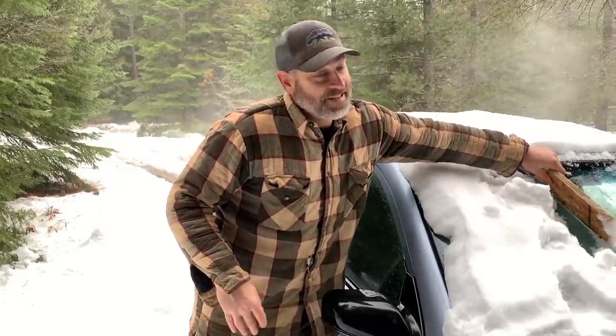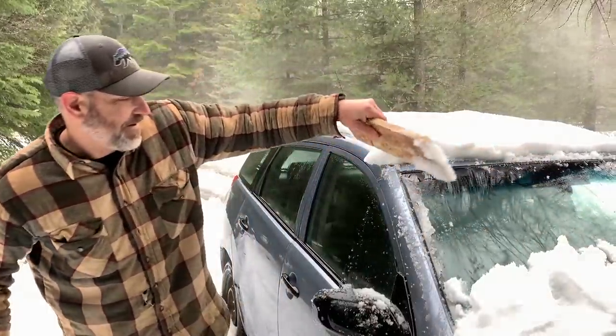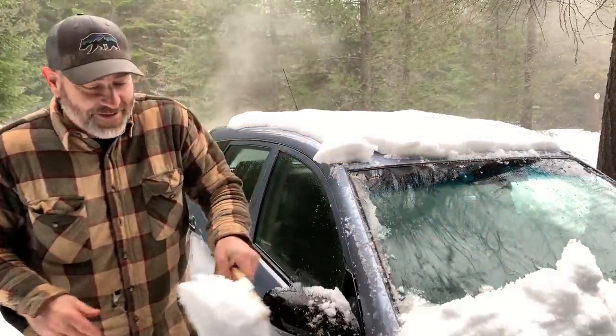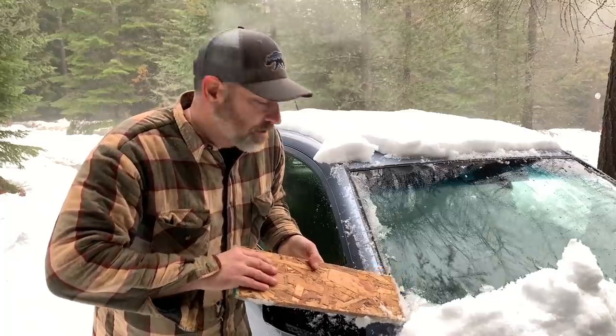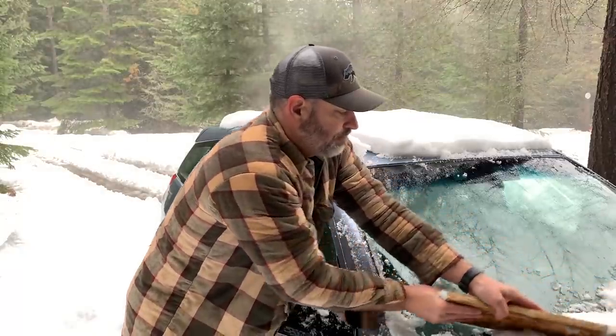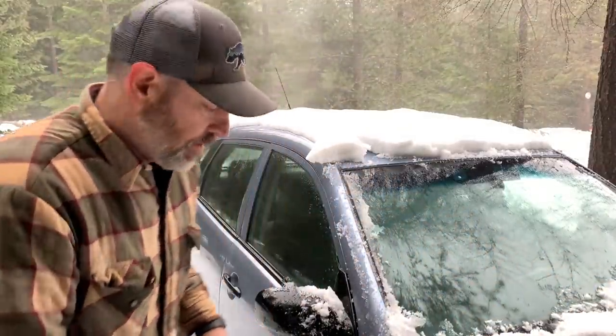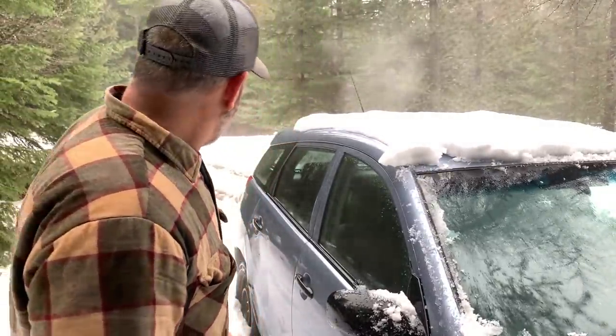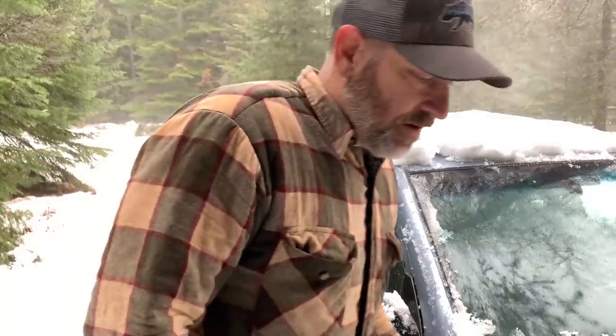It's going to be fun to see if we can get this little guy out of here. I don't know — we'll see, it'll be fun to try. It has studded tires on it, but the snow is pretty deep and it's been sitting here for days. But if we can get it into the ruts, I think we can do it.